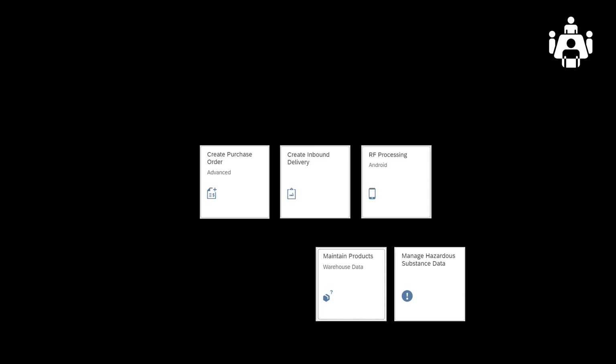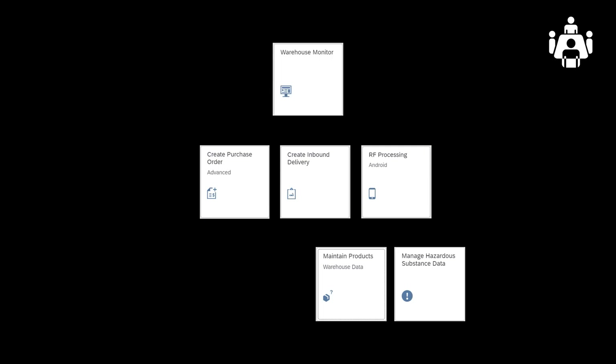It's time for the demo. We have already had a look at the relevant master data. So instead, we will kick off by creating a purchase order. We will create the subsequent inbound delivery, then use the handheld RF device for unloading, goods receipt, and put away. We can, in parallel, monitor the action in the warehouse monitor.